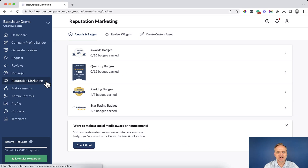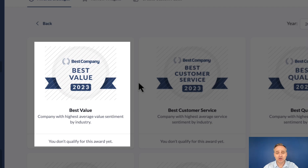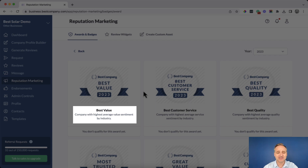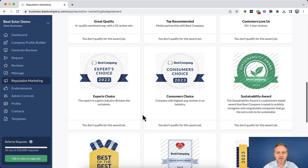Let's take a quick peek into each of these. In the award badges, notice that some badges are grayed out with lines through them — that means you don't qualify yet to access and market with that badge. If you want to know how to qualify, simply look at the description just beneath the title.